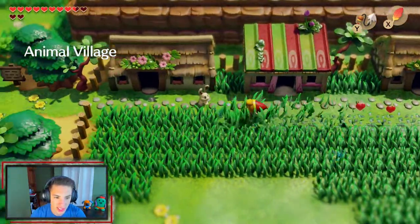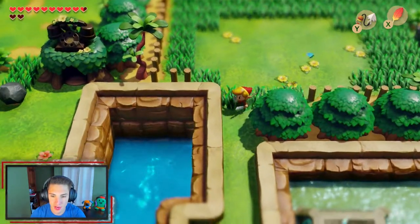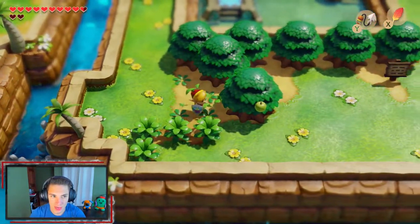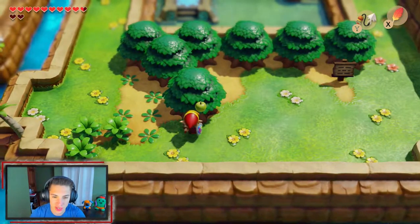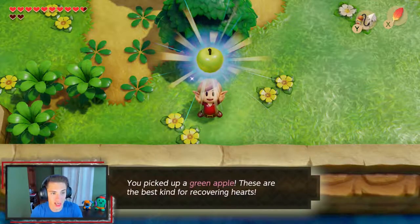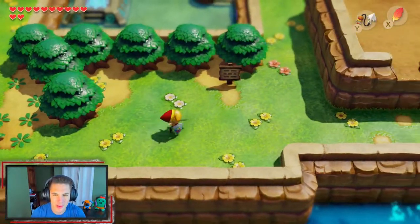Before getting moving, we head down this way, take out a tree, and grab the apple. We eat the apple and regain some hearts — it gives us two and a half! Let's get it.